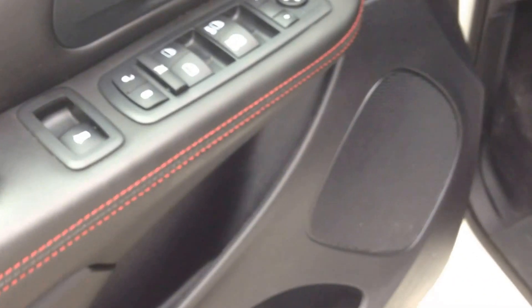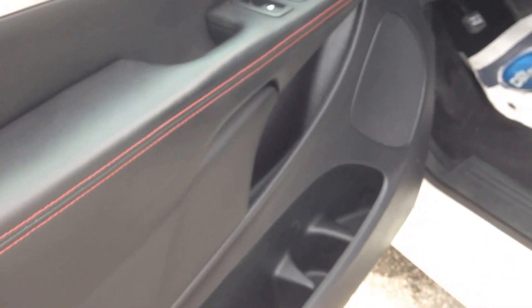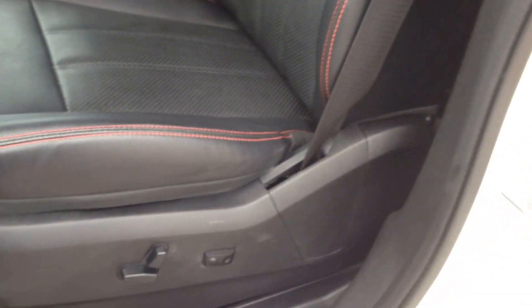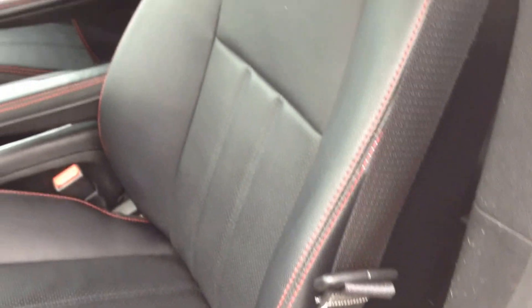On the inside, power locks, windows and mirrors, the black interior with red accent stitching on the door panels and the seating — look how luxurious and sporty this is, really nice flare. We have power driver seat with lumbar support, black leather interior, no defects — you can see it's in excellent shape.